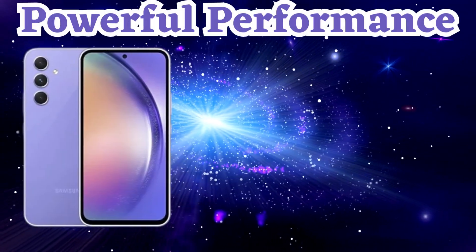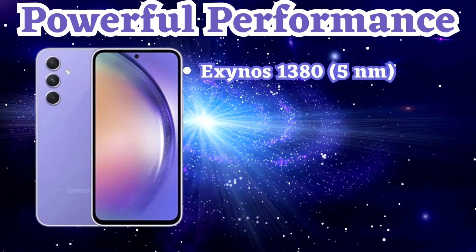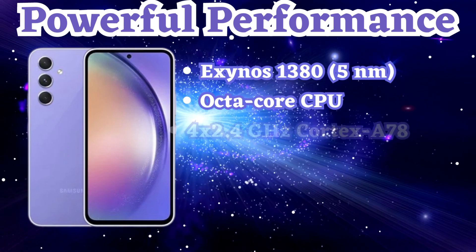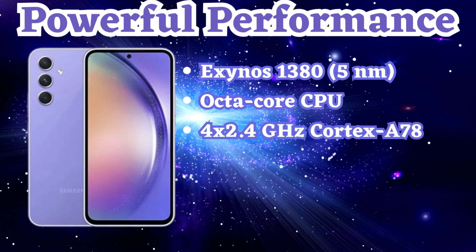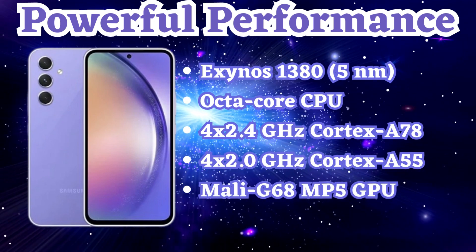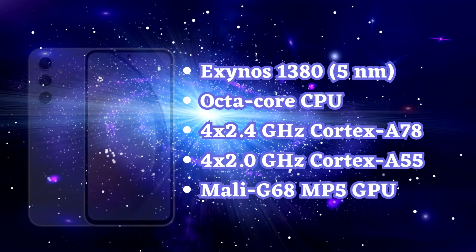Under the hood, the Samsung A54 is powered by the Exynos 1380 chipset. Its octa-core CPU features high-performance Cortex-A78 cores running at 2.4 GHz and power-efficient Cortex-A55 cores running at 2 GHz, delivering fast and responsive performance.